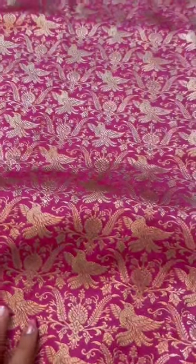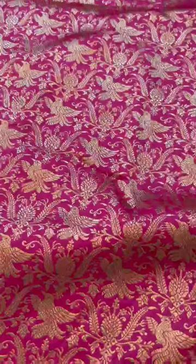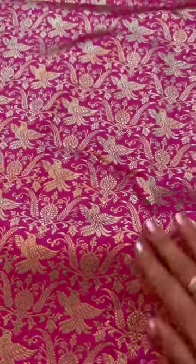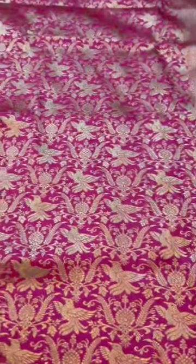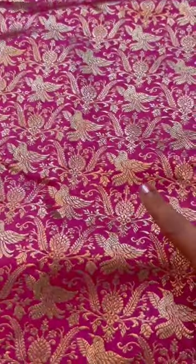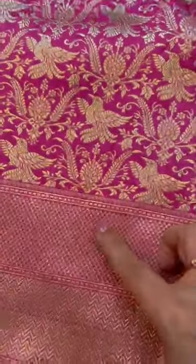Loving this lavender color all across. We see the bird motifs — they call it a Shikargah. Well, in Shikargah we also see other animal motifs like lion, elephant, deer, etc. But here we see lovely birds.